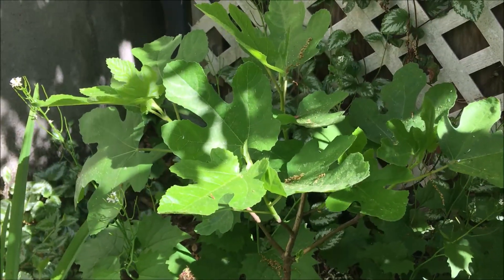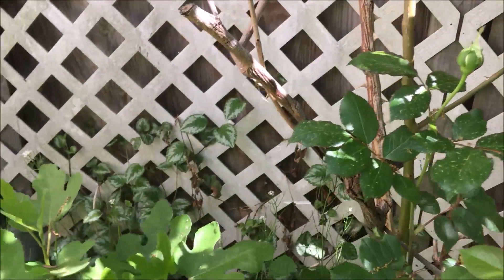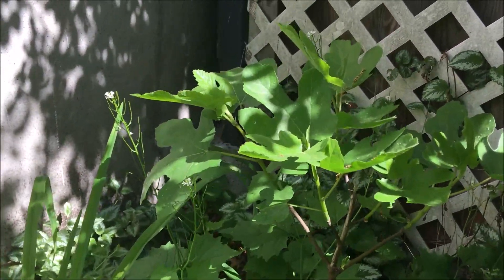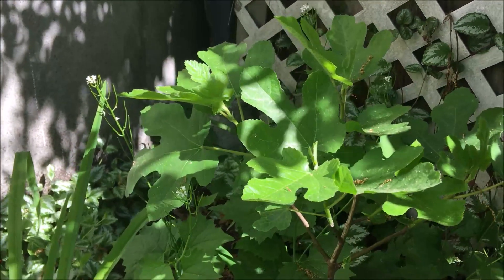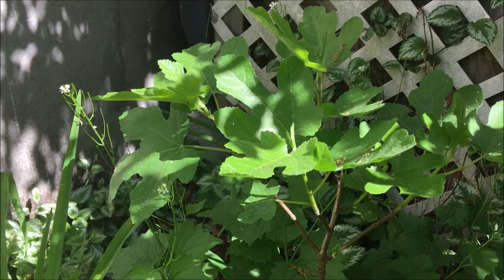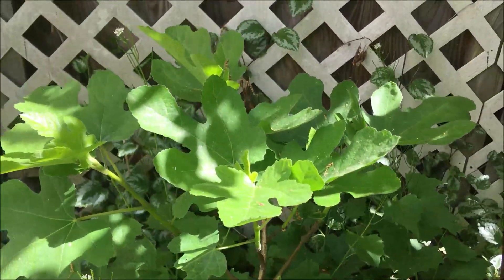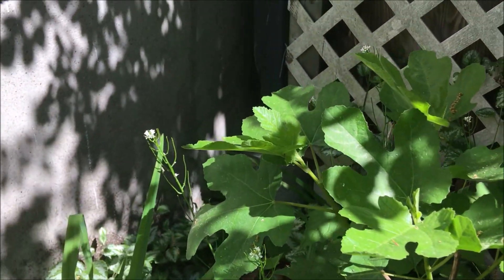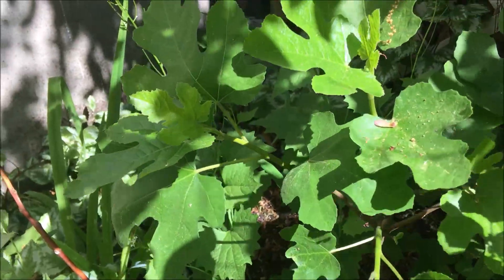Tucked in here next to the rose bush, I planted a fig tree — a fig start. I actually took a piece of the fig that was over there, that fig tree over there, and I started it last year and I put it here. And now it is growing. It obviously loves this spot and it's doing so well.